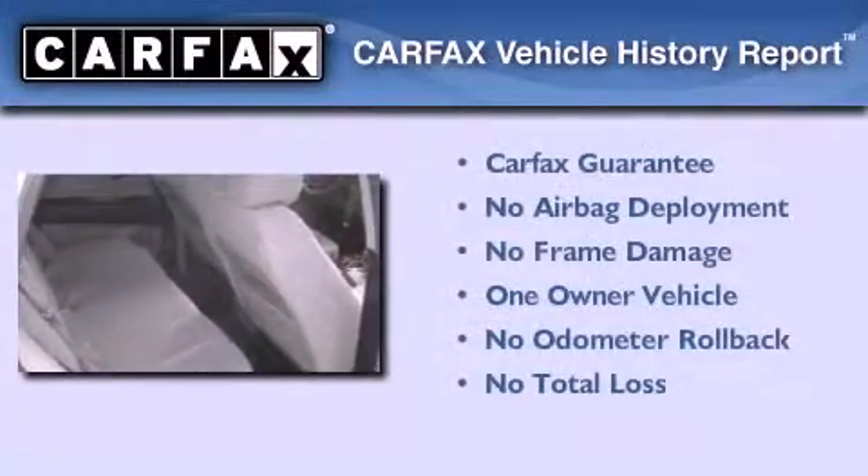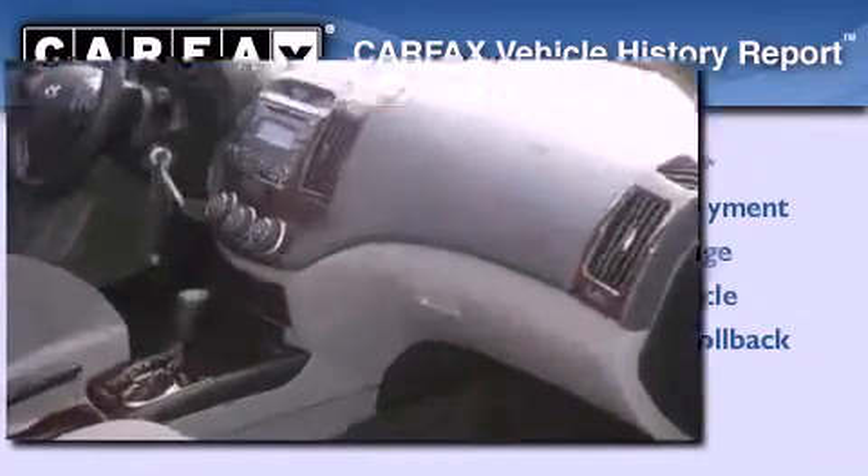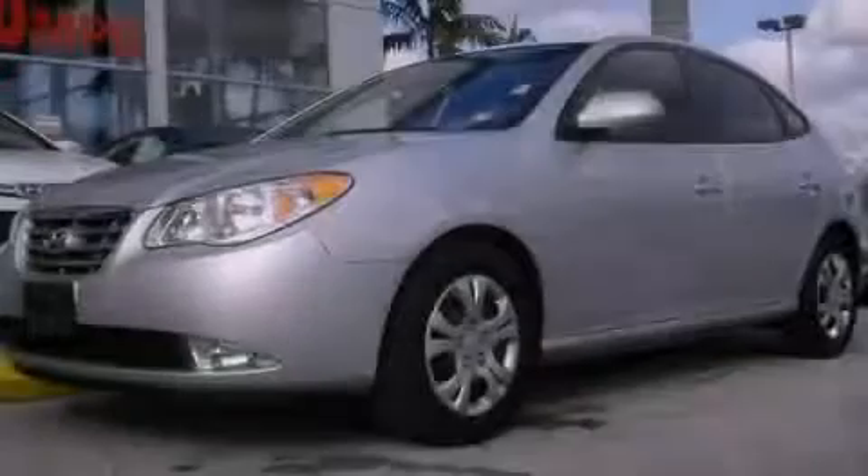This Hyundai has had only one owner, and it qualifies for the Carfax Buyback Guarantee. We invite you to contact us today to learn more about this vehicle.